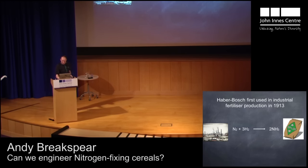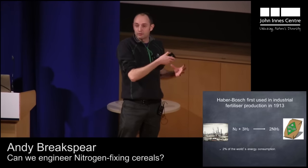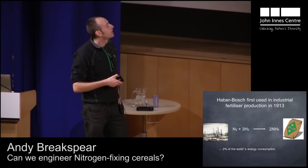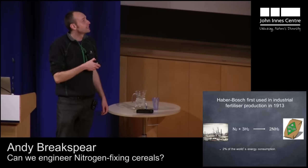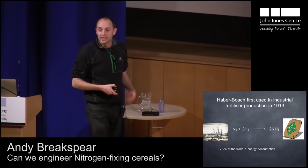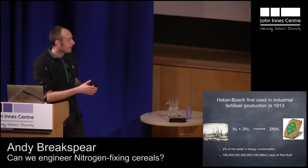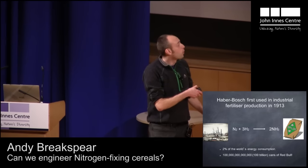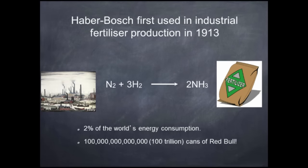This was a huge discovery for the time. But as I said, it needs tons of pressure and tons of temperature. The energy required for this is something like 2% of the entire energy we produce each year. That might not seem like a lot, but if we compare that to cans of Red Bull, we're looking at about 100 trillion cans of Red Bull per year going into producing the nitrate used in fertilizer. So it's a load of energy.